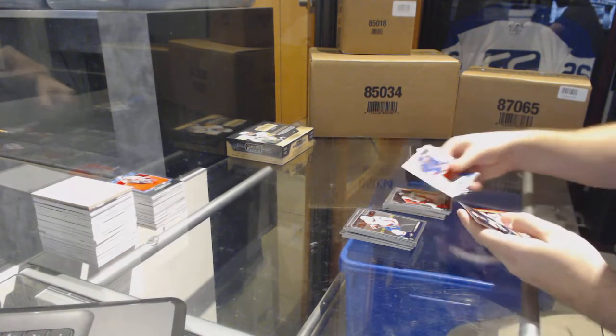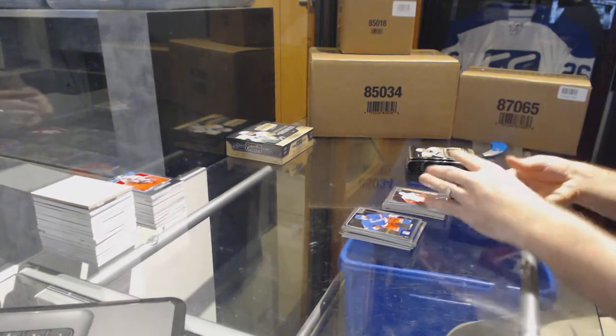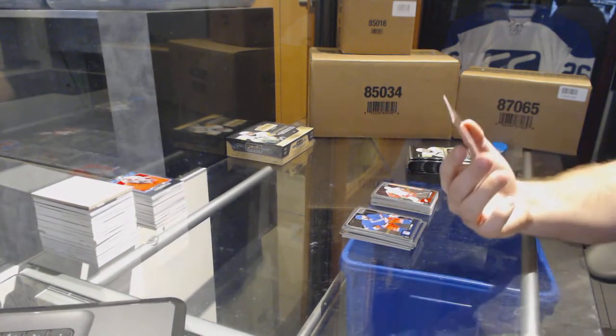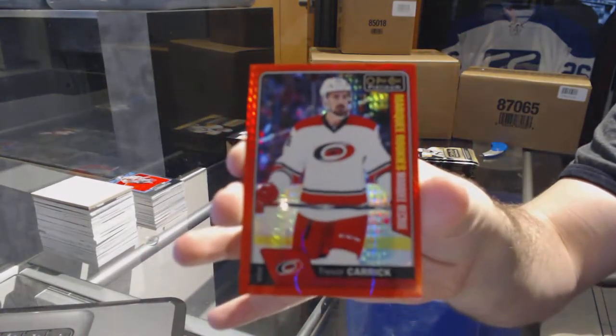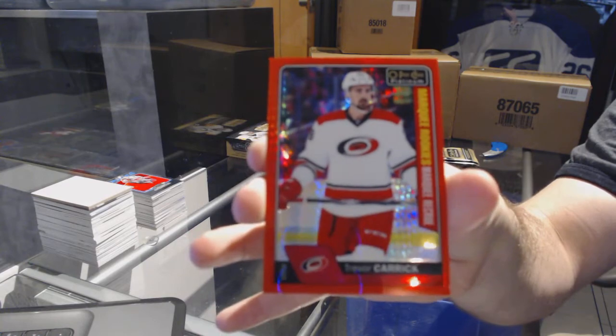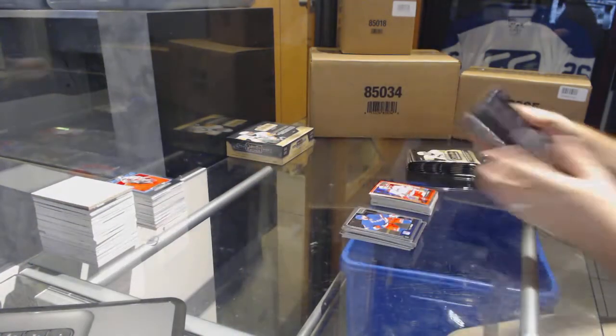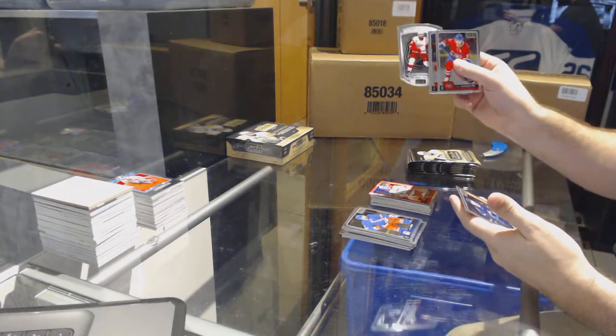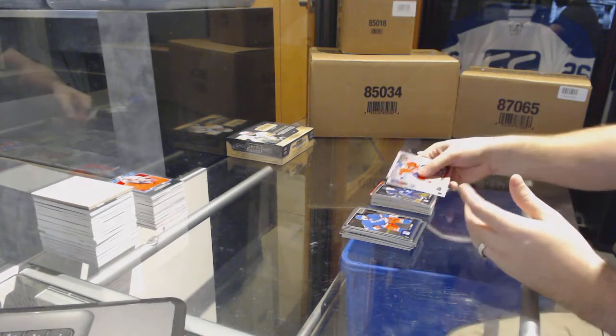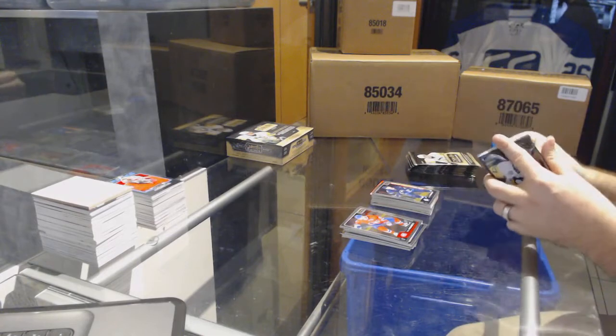We've got a Mantha rookie for the Red Wings and a marquee rookie rainbow red prism for the Carolina Hurricanes — Trevor Carrick. We've got an NHL logo crest of Zetterberg for the Red Wings, Josh Morrissey for the Winnipeg Jets marquee rookie.